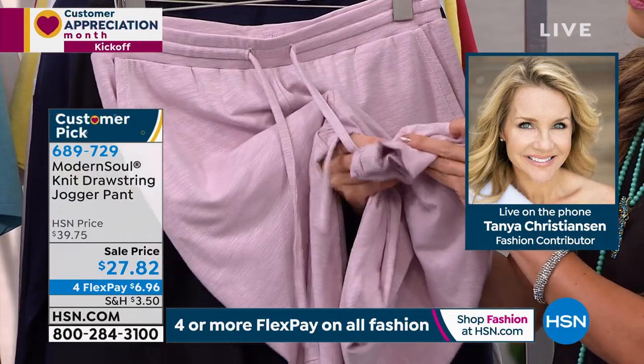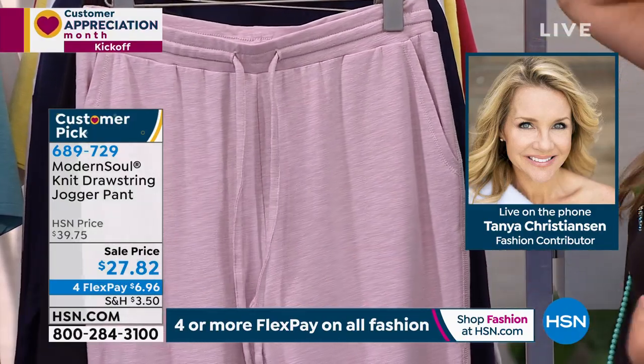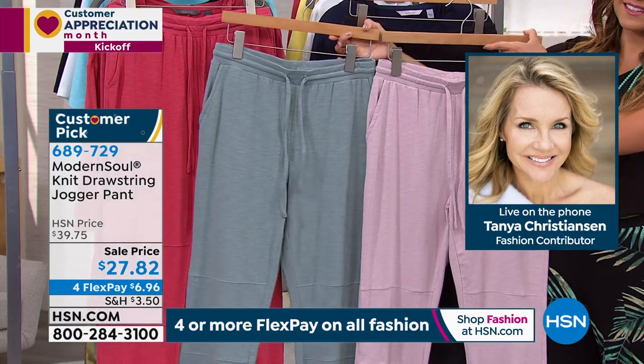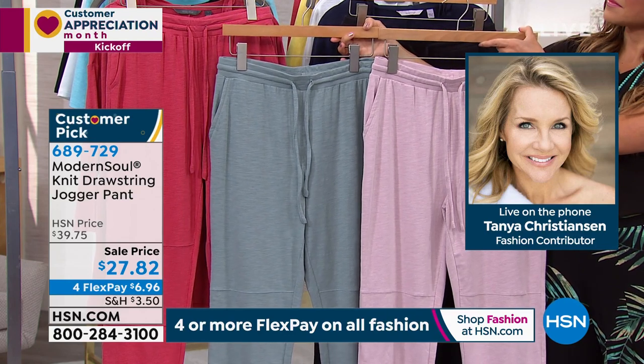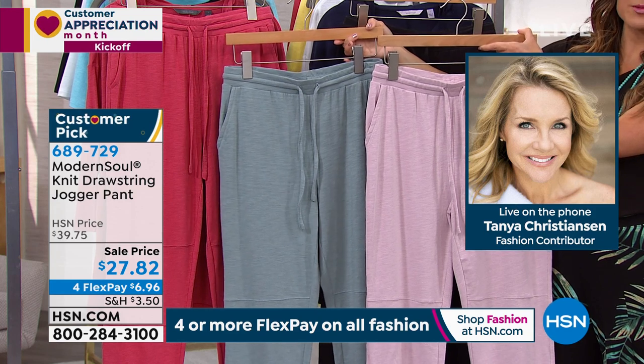The colors are really fresh. I love the way Modern Soul kept the classics — we kept the black — but then we also introduced some great colors for spring, which are usually the pastels, like that icy violet. But that warm rose is gorgeous. These are great colorways. I mean, these are the types of clothes we're all living in right now.